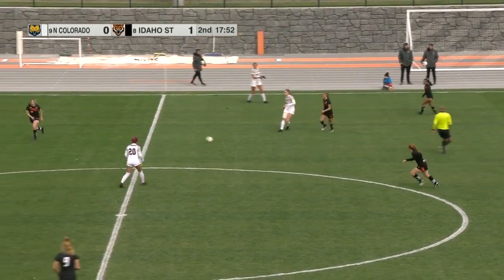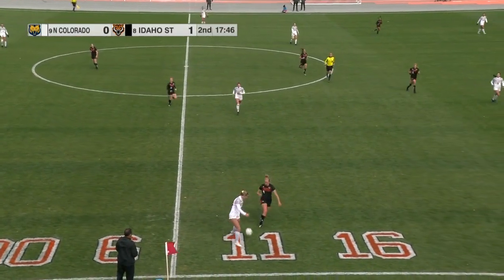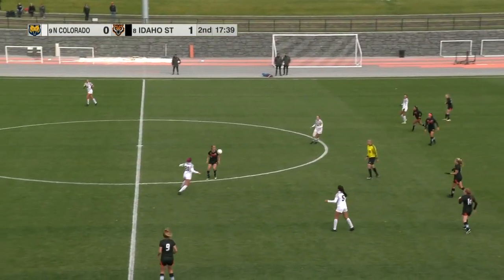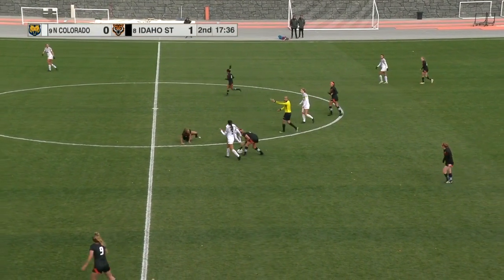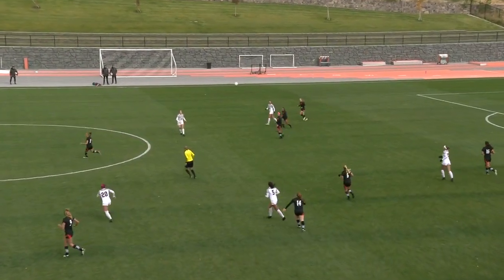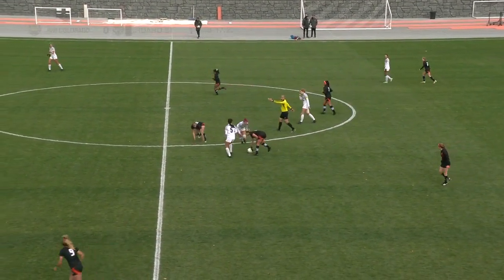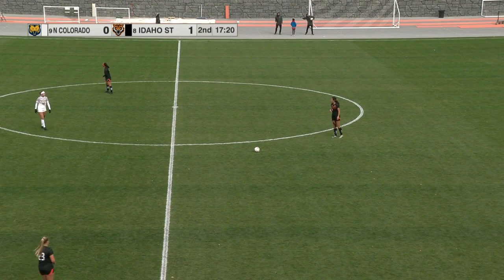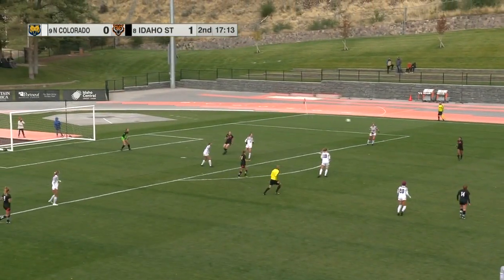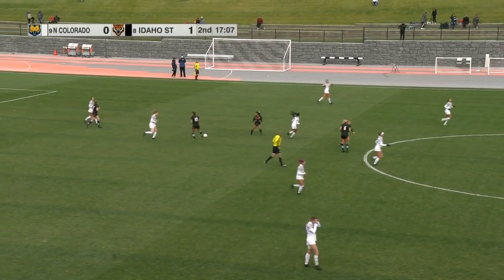Scarduzzi — Bears able to get it back. Bears doing a really good job this game of switching the point of attack and hopefully find that finishing third piece — just not finding that last player on the ball. Foul called against the Bears — free kick coming for Idaho State. Looks like Haley Onan pushing over the Bengal player. Wurlitzer into the box, headed away by the Bears. Free kick coming for the Bears.